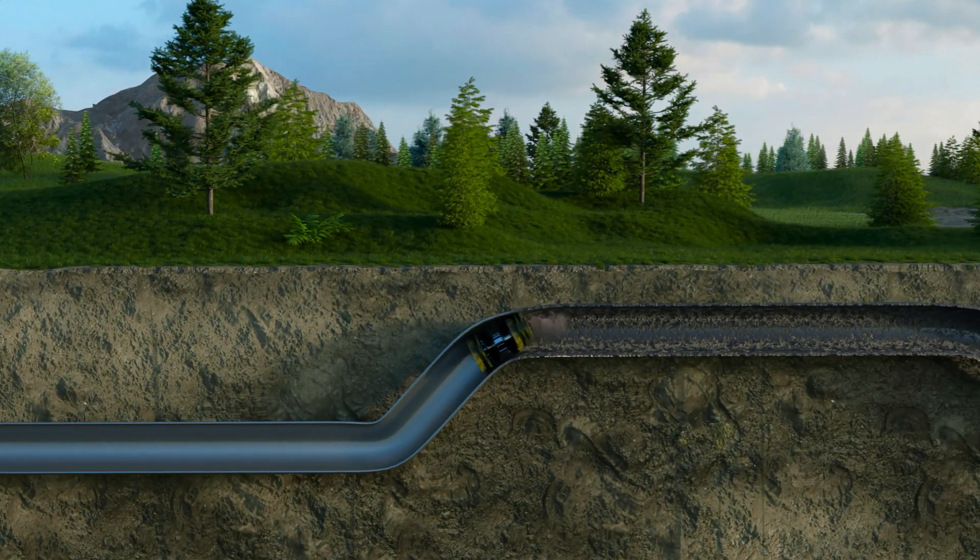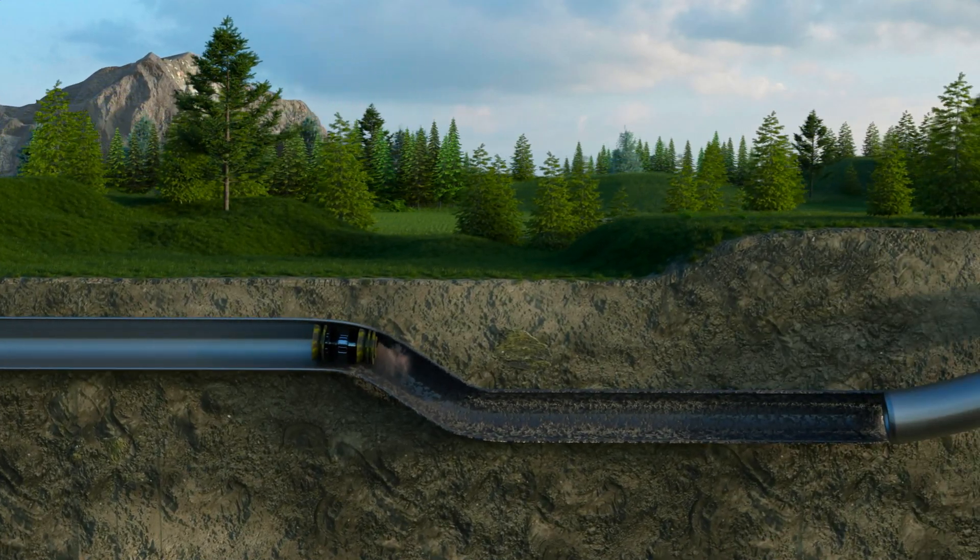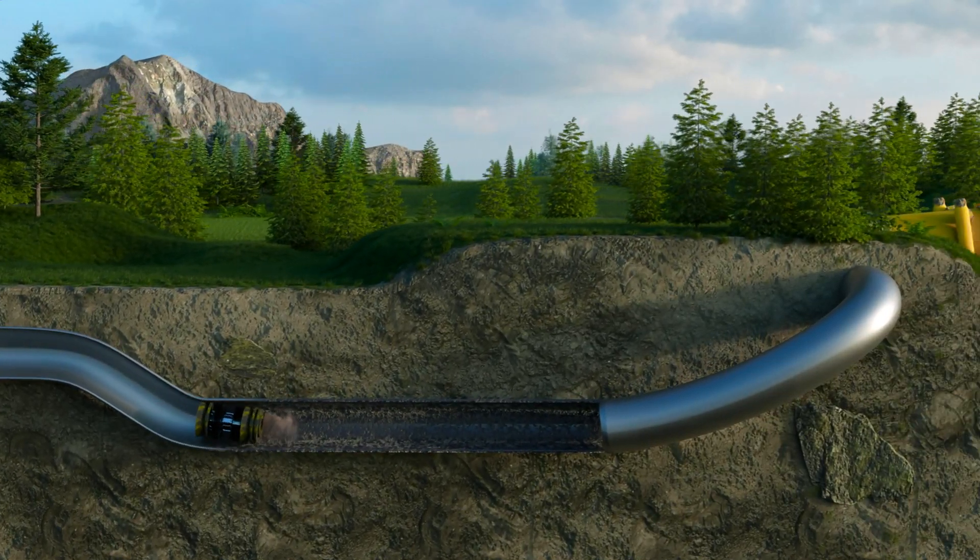Maintenance pigging also keeps the pipeline in a ready state for inline inspections. Lack of maintenance can result in costly inspection delays and loss of revenue.